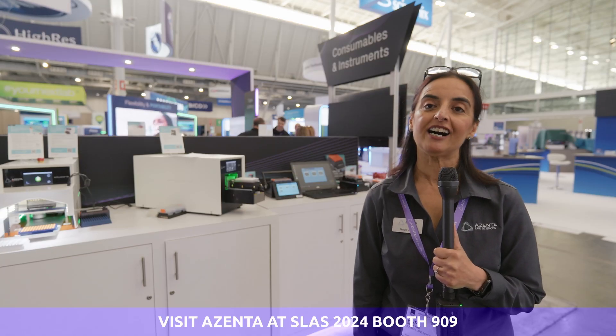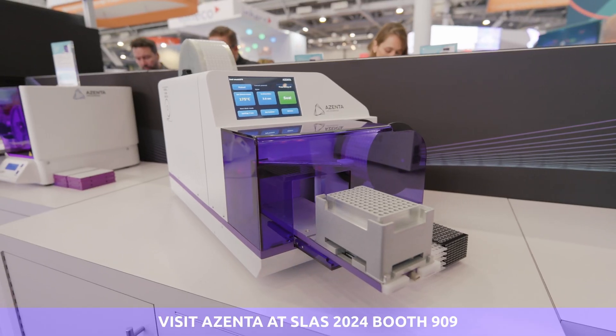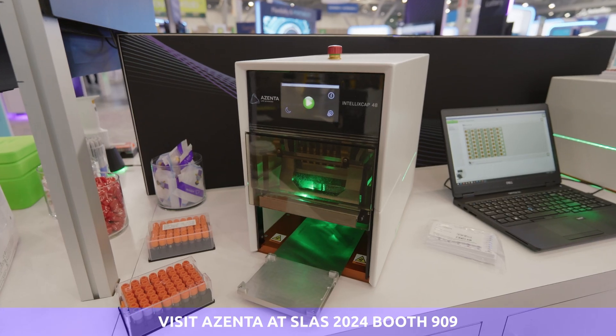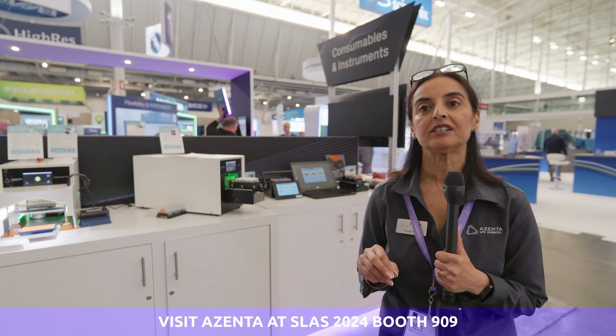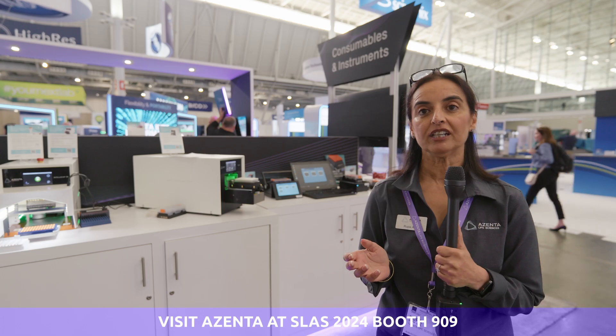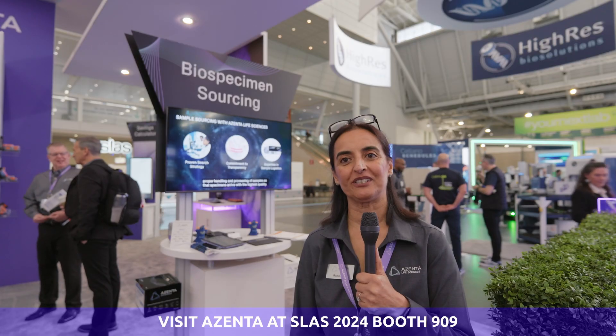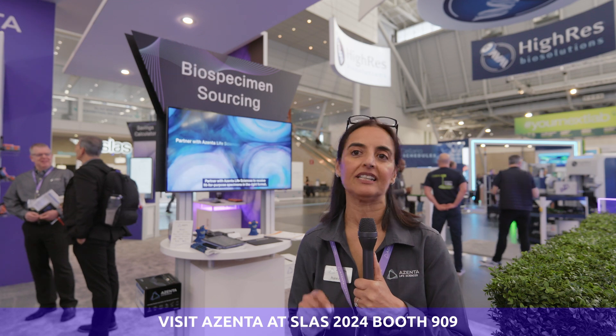Next, we are at our consumables and instruments part of our Booth, where we are catering for a variety of life sciences sectors such as biobanking, compound management, consumer genomics, synthetic biology, and basic research and biospecimen sourcing with one of the most extensive biospecimen collection capabilities in our industry.